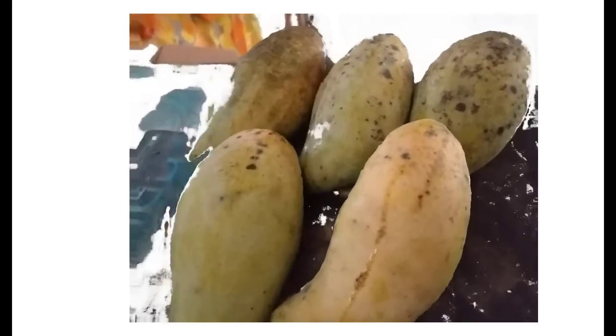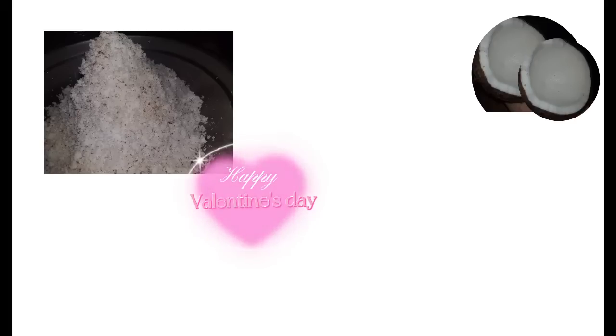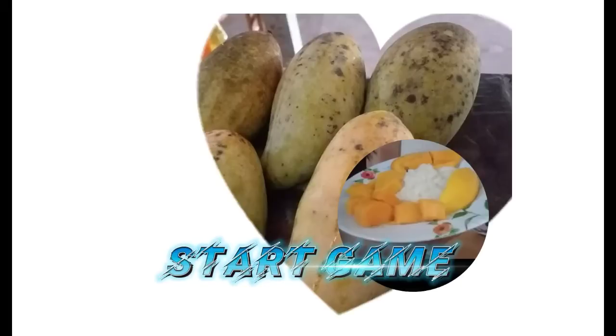Let's start with the mango sticky rice menu. The ingredients are steamed glutinous rice, freshly squeezed coconut milk, sugar, and a pinch of salt. And ripe mango, peeled, cut into pieces, and prepared on a plate.